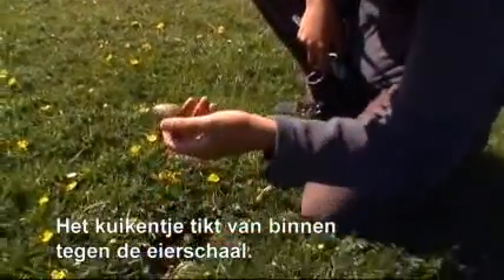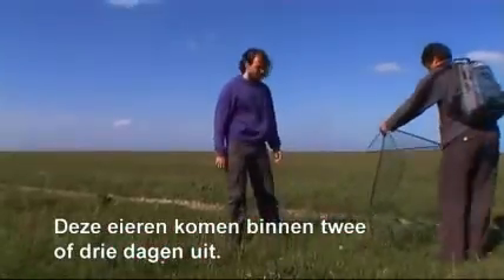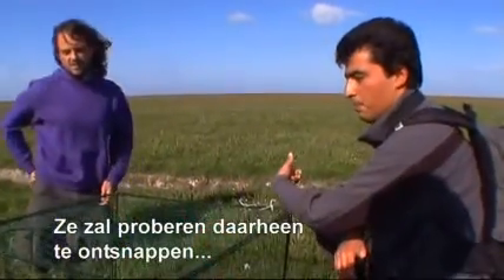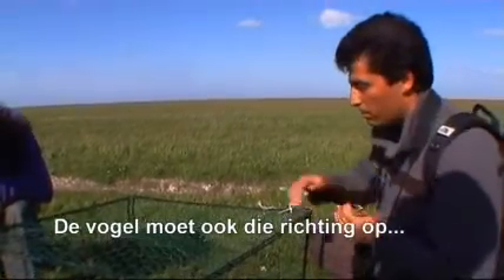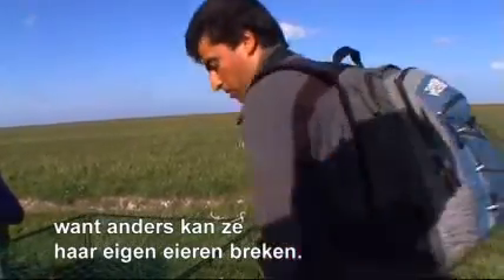The chick inside is starting to pack the eggshells, so they should hatch within the next 2 or 3 days. This nest is good to try and catch. When we come from that direction, the bird will try to escape in that direction and won't find the exit. It's also important that the bird runs that way because if it starts jumping on top of its own eggs, it could break one.